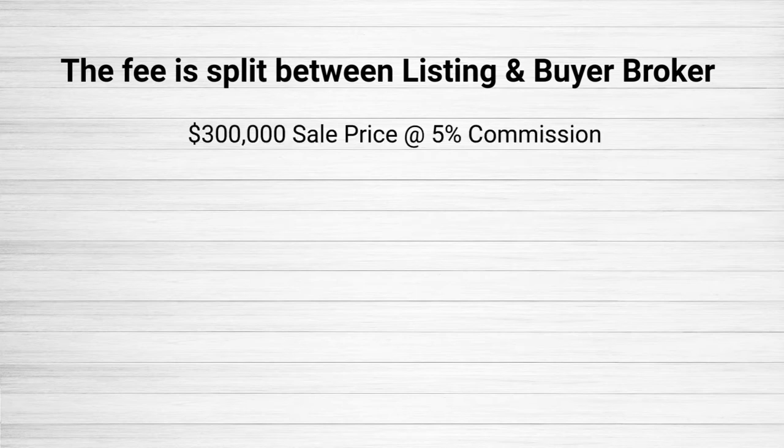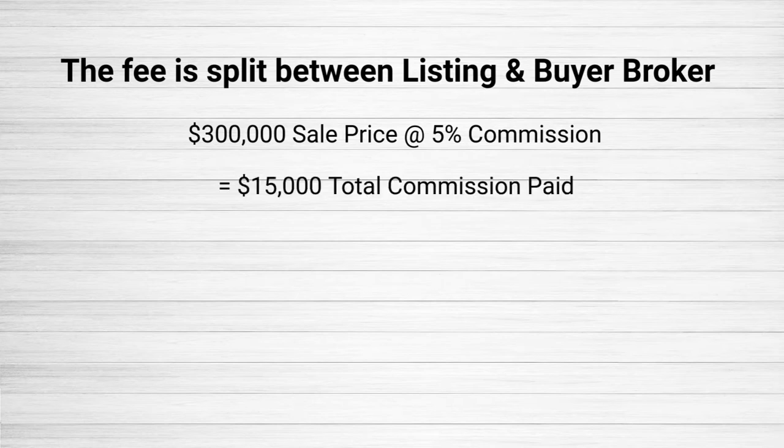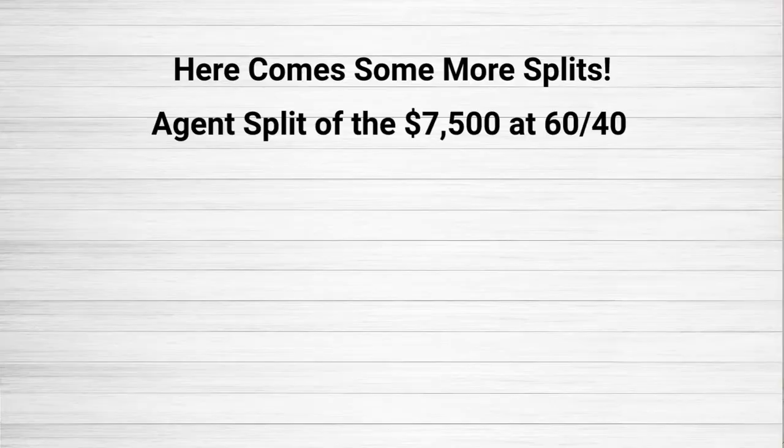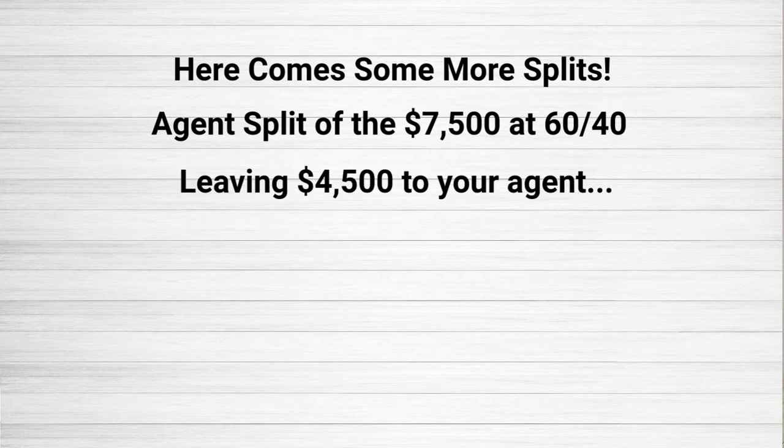Off of a $300,000 sale at a 5% commission rate, you're looking at $15,000 in total real estate commissions. That fee would be split in half — $7,500 to your listing agent who represented you in the sale, and $7,500 to the buyer's broker. That leaves $7,500 to again be split between the brokerage and the agent, which most agents are on a 60-40 split, leaving $4,500.